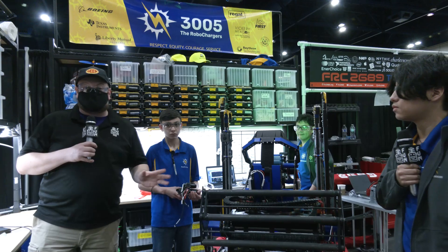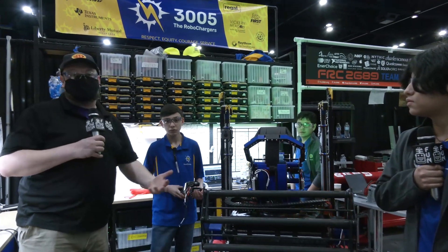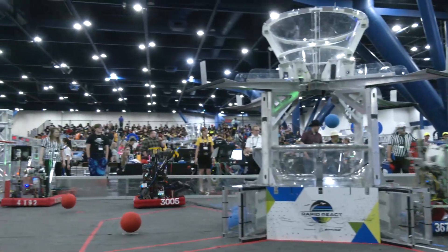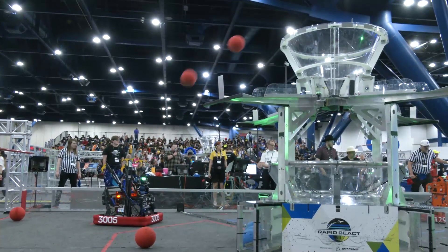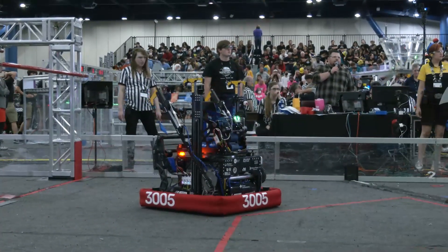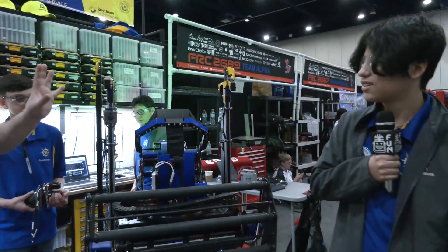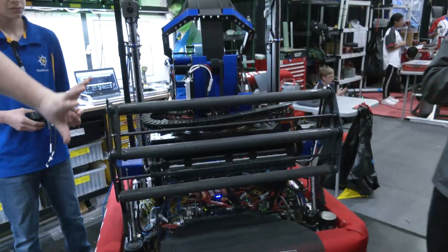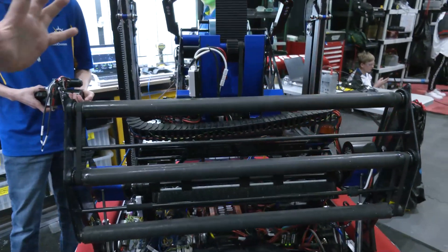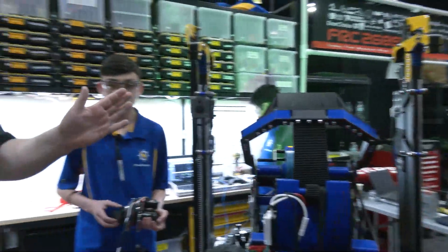Hey everybody, it's Tyler here at the Texas Championship. Checking out team number 3005, RoboChargers. This team already has a district win under their belt and they're here at the state championship looking really good. I love the look of this robot and the functionality that goes into it too. To help me speak more about this robot, I have Efren and Adrian. Let's talk more about this robot here on Behind the Bumpers.